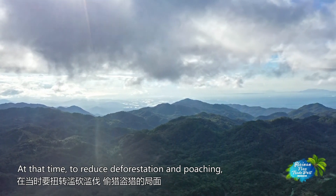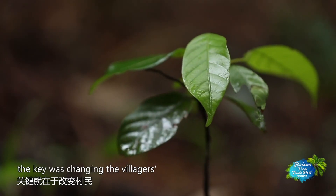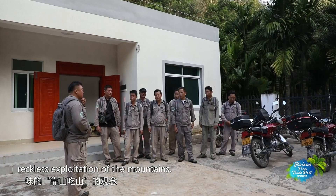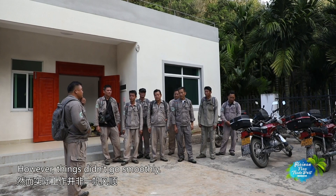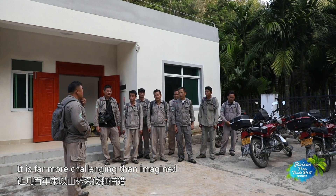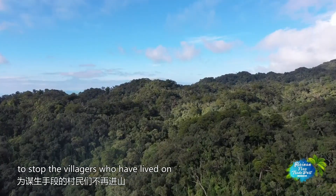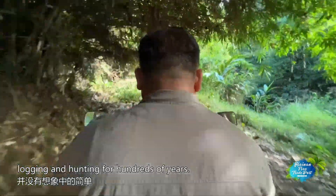To reduce deforestation and poaching, the key was changing the villagers' reckless exploitation of the mountains. However, things didn't go smoothly — it's far more challenging than imagined to stop the villagers who have lived on logging and hunting for hundreds of years.